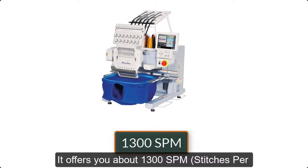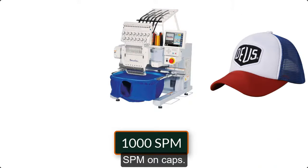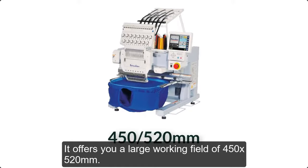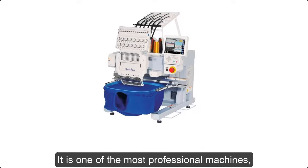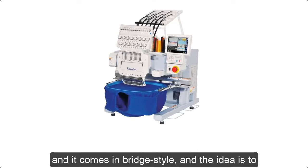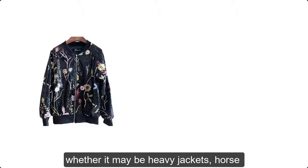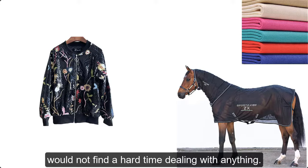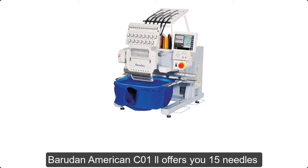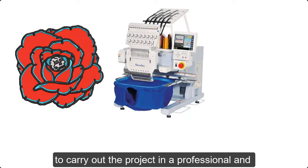The C012 is one of the most robust and powerful single-head machines, and you can definitely rely on it for professional projects. It offers about 1,300 stitches per minute on flats and about 900 to 1,000 stitches per minute on caps. It offers a large working field of 450 x 520 millimeters. You can enable the machine for LAN connectivity for networking. It comes in a bridge style designed to provide enough room for various projects, and you can deal with any fabric type — whether heavy jackets, horse blankets, or heavy canvas fabric — without any difficulty.